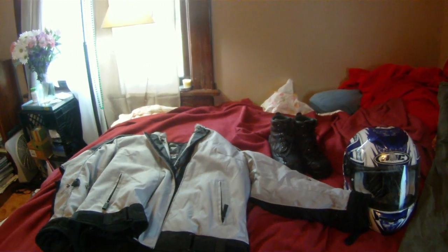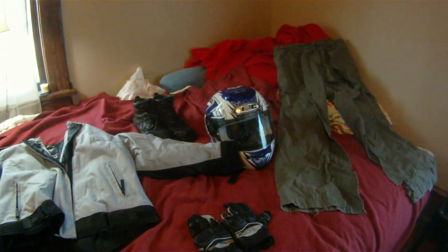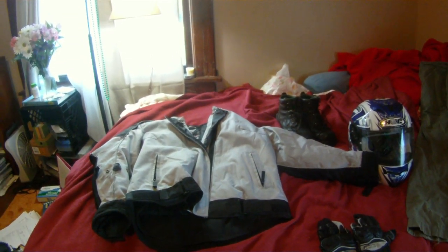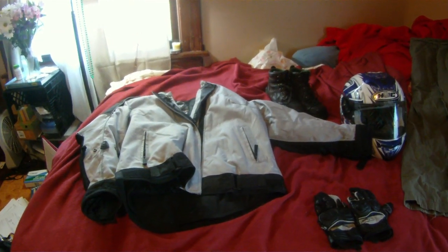This is my response to Chase's 'my gear after a crash' video. This is the gear I was wearing when I crashed on February 28th, 2012. I got kind of low-sided into the front wheel of a car that pulled out in front of me.